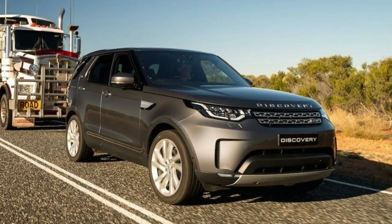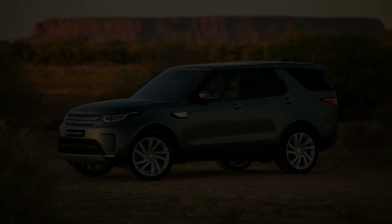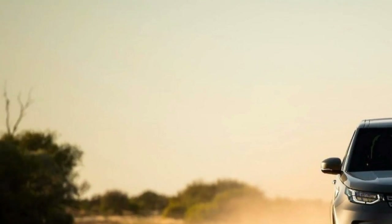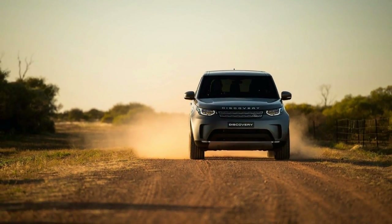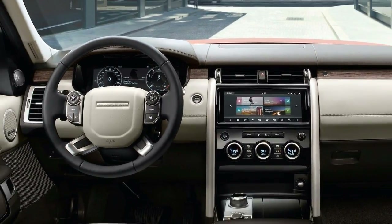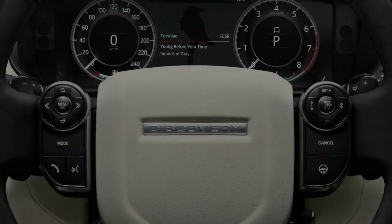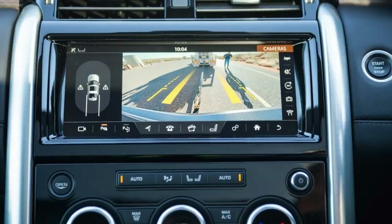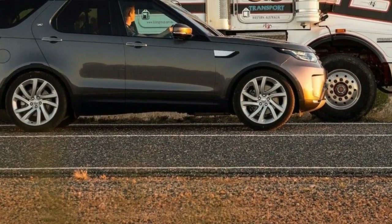Only some minor upgrades have been made to the cabin, most of which surrounding technology. All Discovery models now come standard with automatic braking and pedestrian detection, formally offered as an option on all trim levels. The central touchscreen infotainment is slightly larger, and a new heads-up display is available as an option. The base SE gets a 10-inch touchscreen, while the HSE trim gains a 12.3-inch screen.